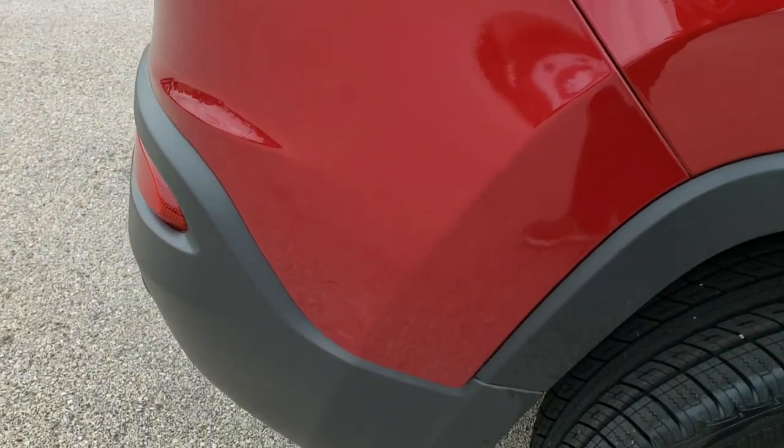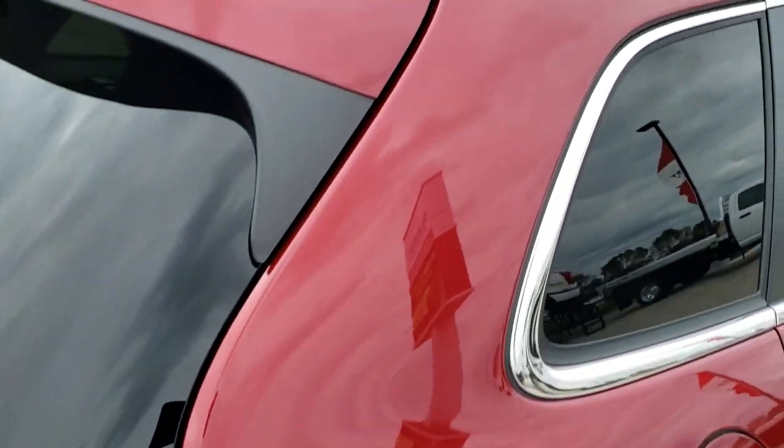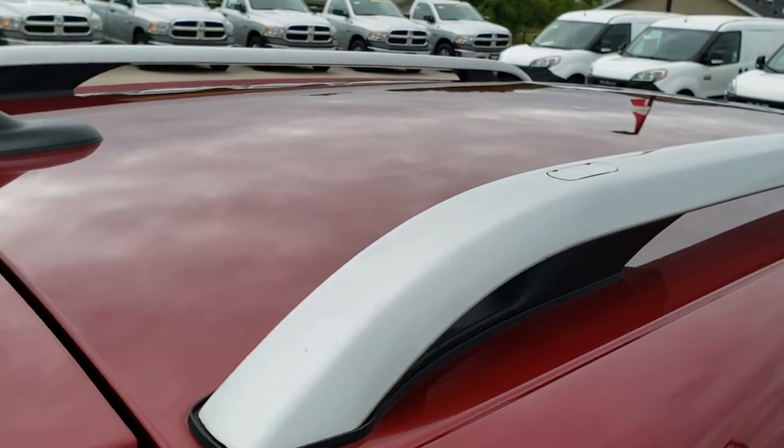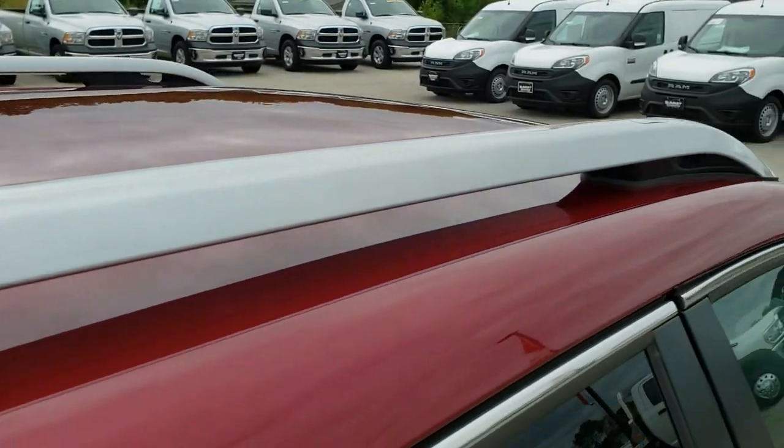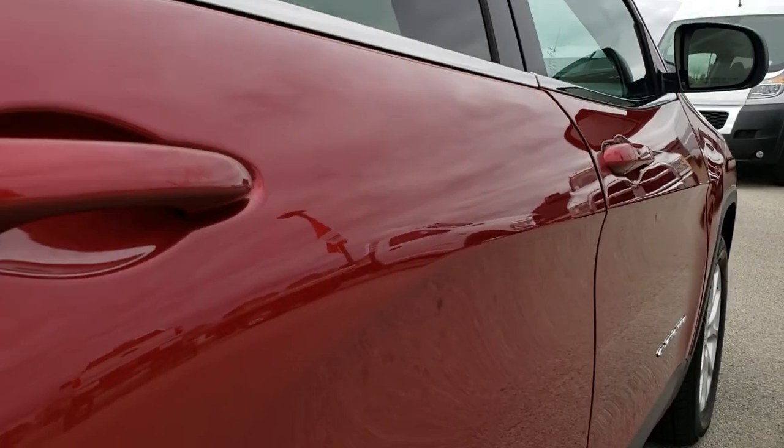We take these HD videos so if you are far away, or even close by but just cannot make the trip down and you're still interested in purchasing the vehicle, you can see the vehicle, hear the vehicle, and have confidence in what you're looking at — so that when you do get here, there are absolutely no surprises.